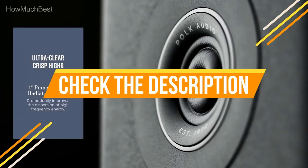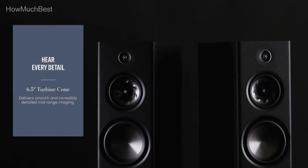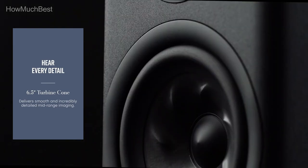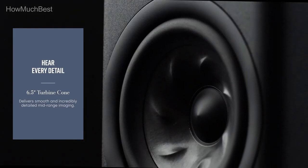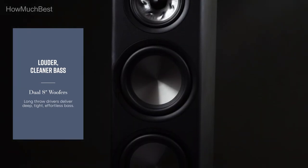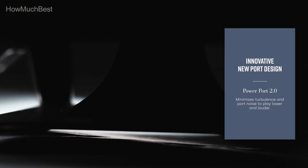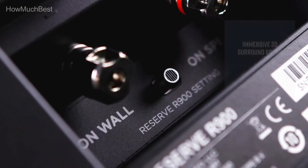Check the description for links to find out the price of the items included in this video. Hope you found this video helpful to find out the best floor-standing speakers among a lot of items. If you found this helpful, please give a like, comment your valuable opinion, and tell us which one is perfect for you. Subscribe to our channel to get the latest updates on different product reviews.